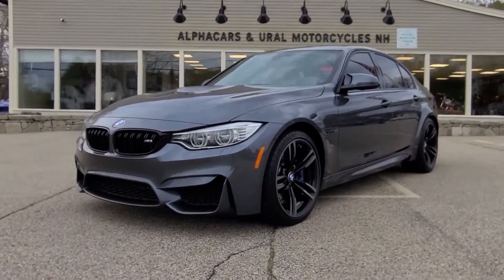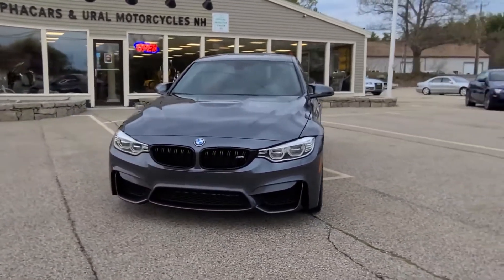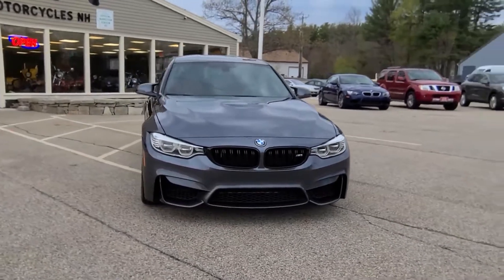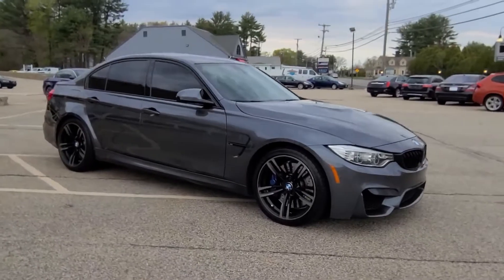This M3 is showing just under 54,000 miles. If you would like to see a high resolution detailed photo set, please reference the listing at Alphacars.com, where you will also find a free included Carfax report alongside a long list of technical data.